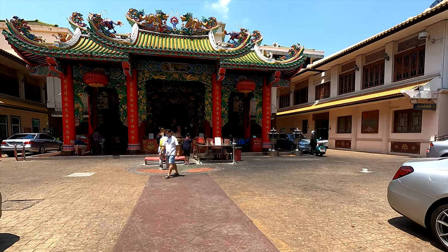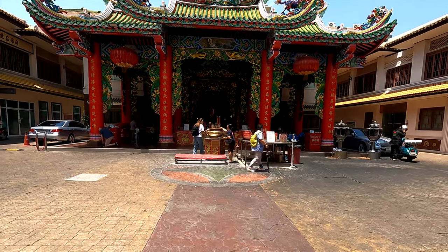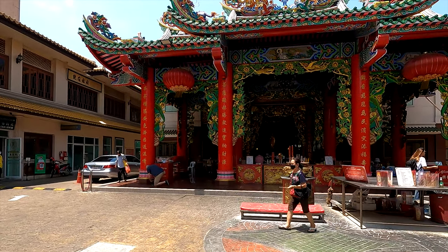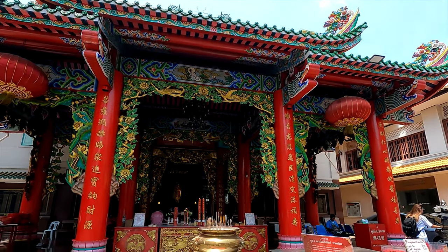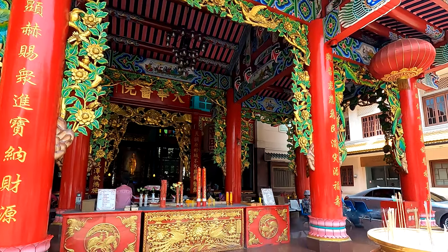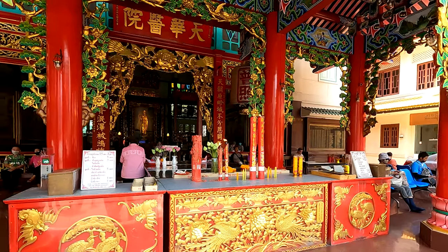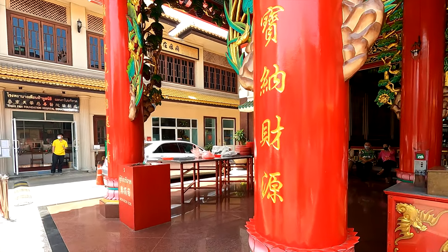The Kuan Im Shrine is located at the Tian Fa Foundation on Yaowarat Road in Bangkok's Chinatown. It is one of the most popular shrines in the area, being particularly busy on Chinese holidays. Locals come here to make offerings and pray for blessings such as fertility, success, health, and happiness.